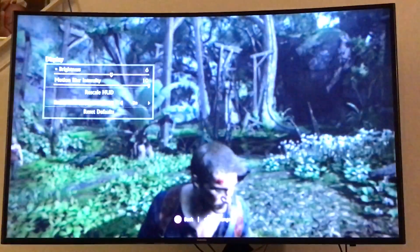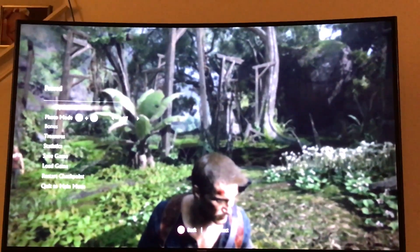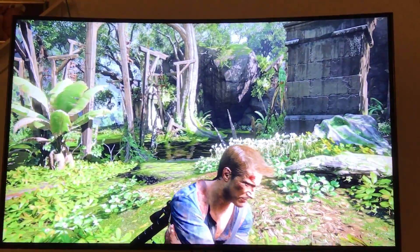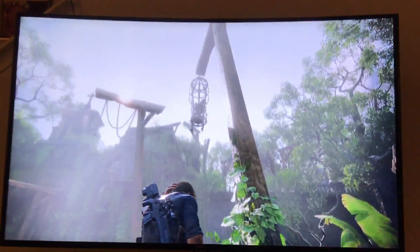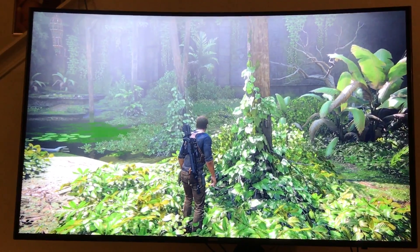Naughty Dog is just killing it right now — they are destroying. And this was patched in. Now look how it's a softer shadow there. Some of you guys might not see it, some of you do, but that's pretty crazy. Great job Naughty Dog. This is Select Screen — sign it up.